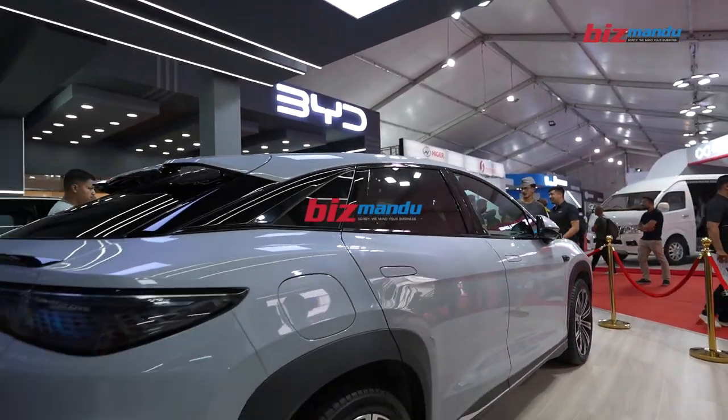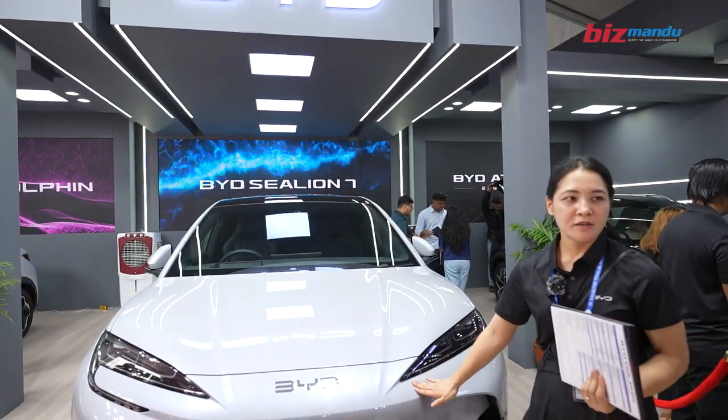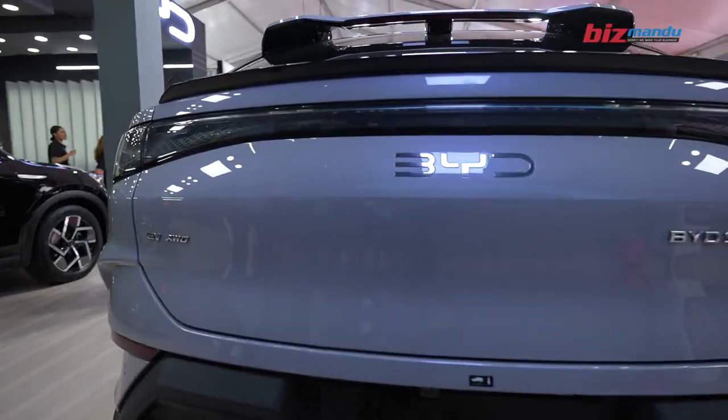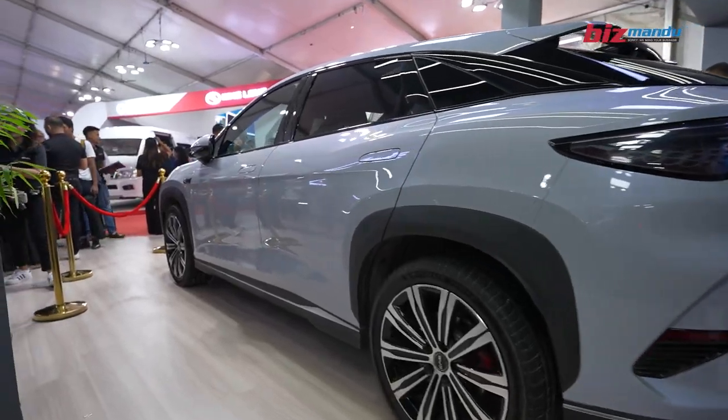We have launched the BYD Sea Lion 7 — officially launched, but this is the price for the international market. It has already been launched, but in Nepal it is not confirmed yet.